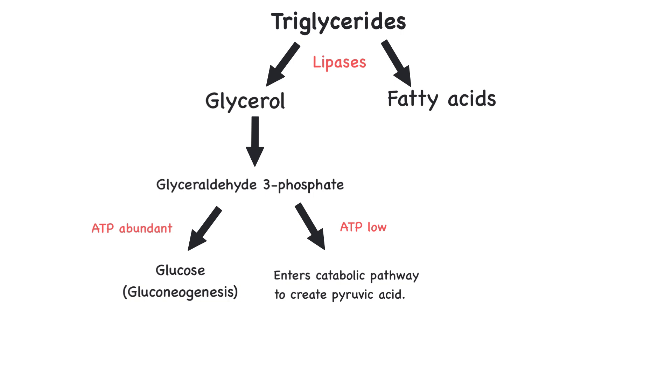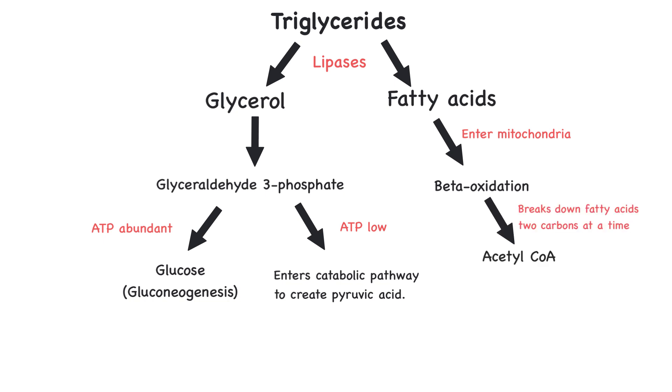Fatty acids are catabolized differently and yield more ATP. Unlike glucose, which is broken down in the cytoplasm, fatty acids must first enter the mitochondria to be metabolized. This process, called beta-oxidation, systematically breaks down fatty acids two carbons at a time, producing acetyl coenzyme A. Once acetyl coenzyme A is formed, it can then enter the Krebs cycle, where it undergoes further oxidation, producing more NADH and FADH2. These are our electron carriers that can then power the electron transport chain, driving ATP production.